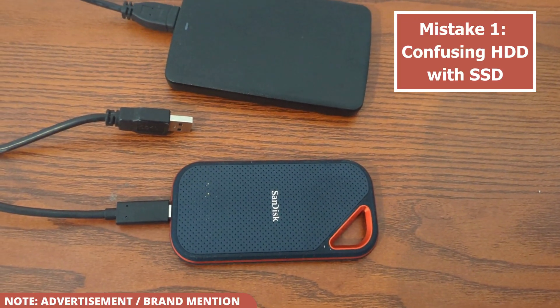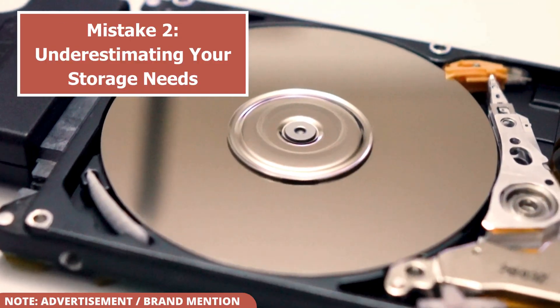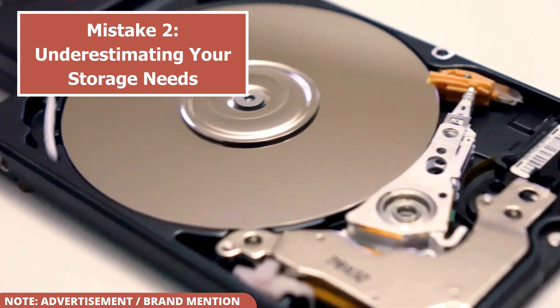Now that you know the difference between the two main types, let's talk about the second mistake, which can leave you short on space. Mistake number two: underestimating your storage needs. Another mistake is buying a drive with just enough capacity for your current files.